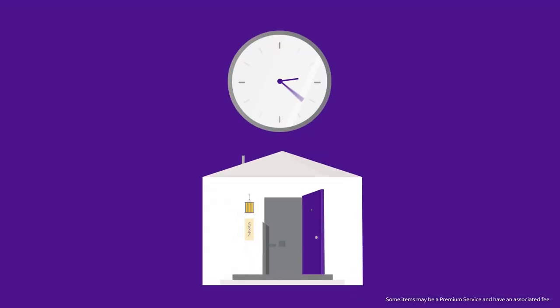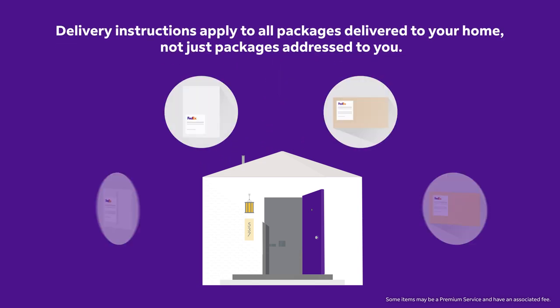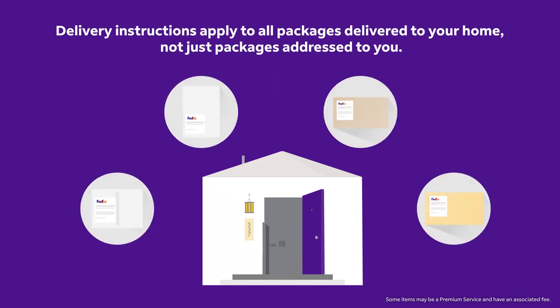Updating delivery instructions can take up to 24 hours and will apply to all packages delivered to your home — not just packages addressed to you, but any delivered to the address on your profile.